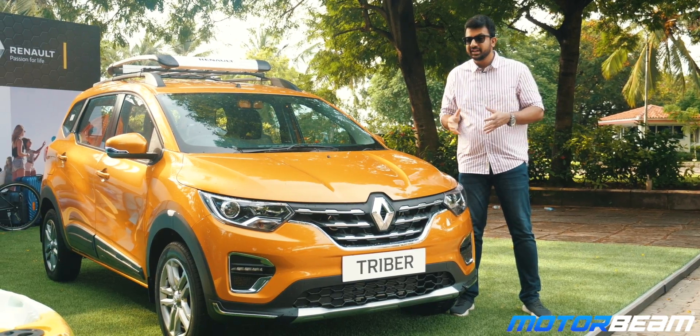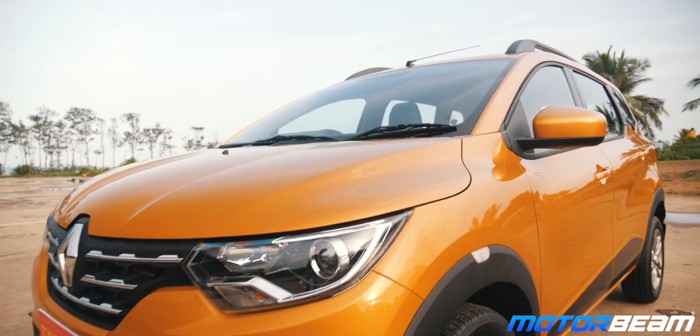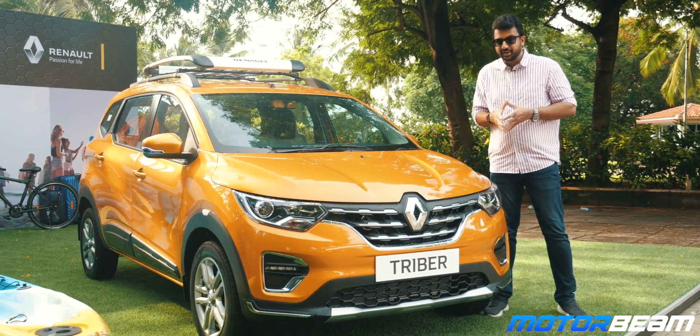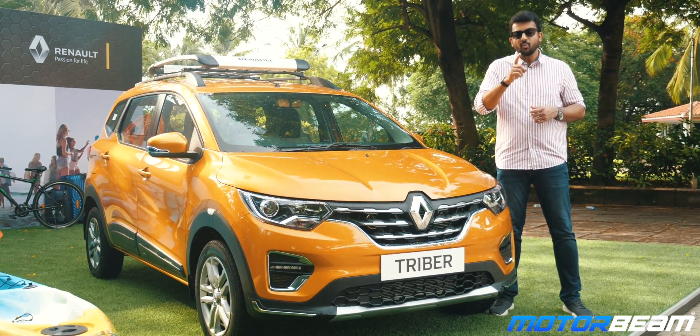As mentioned earlier, we are previewing this car and not reviewing it. This is a prototype car and, as per Renault's international policy, we are not allowed to drive it. Therefore, we will reserve our judgment on driving dynamics and performance for later when we get to drive the production spec car — be rest assured, we will be driving that car very soon.